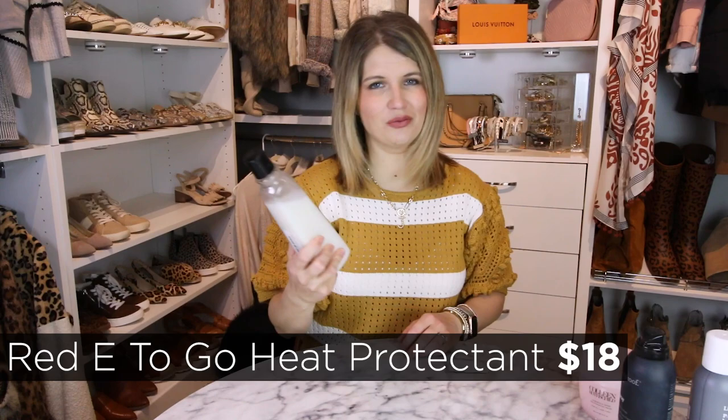I also use this one from Amazon — it's called Red E to Go. This is like an all-in-one styling treatment. The main thing I love about it is it's a heat protectant. You put it on wet, so I just do it right when I get out of the shower. They do make a spray bottle version if you prefer to spray it in. I just put a tiny bit in my palms and rub it through my hair while it's wet. This has lasted me forever — I bought it before Christmas and I've only used this much. It lasts a really, really long time and is a great heat protectant.